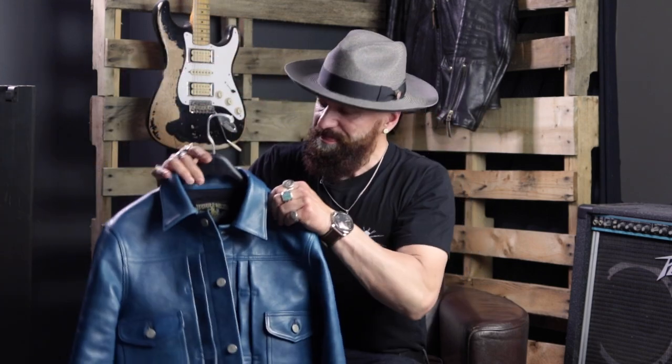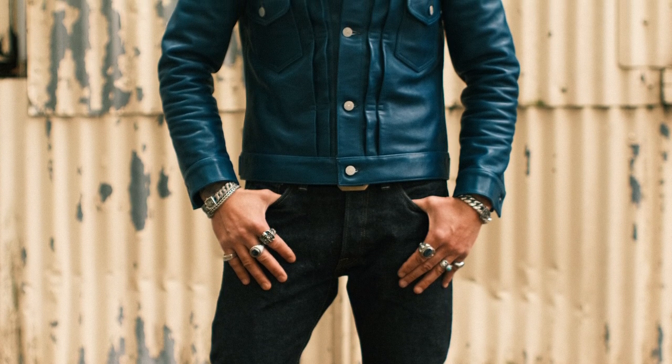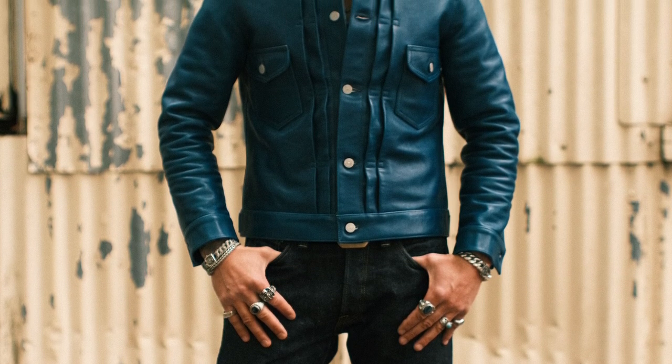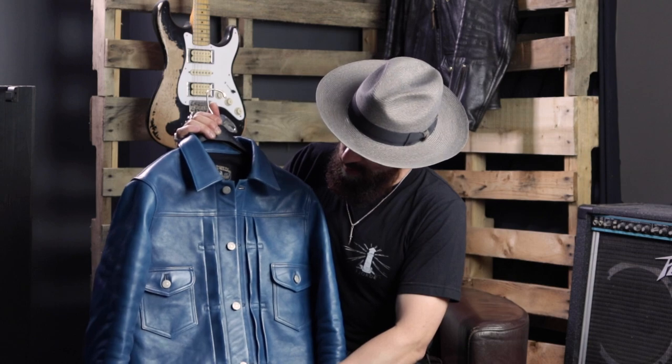One of the questions I was asked is how does it fit? It fits pretty true to size. I am 5'9", 165 pounds and I usually take a 38, and I went with size 38 for this jacket. It fits perfectly with just a t-shirt underneath. If you want to wear a sweater or something, I would suggest going a size up.